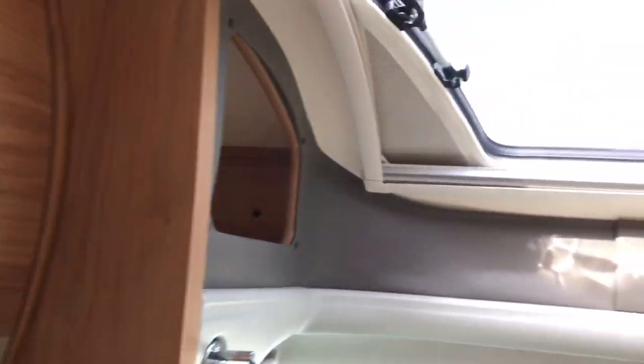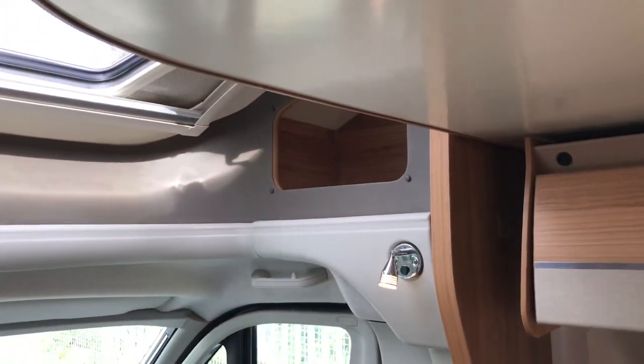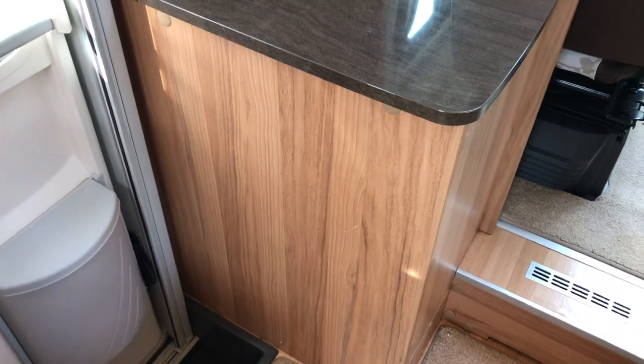Above the cab itself is a nice big sunroof with storage to the side. This is your gas locker which turns into an extension to the kitchen table.